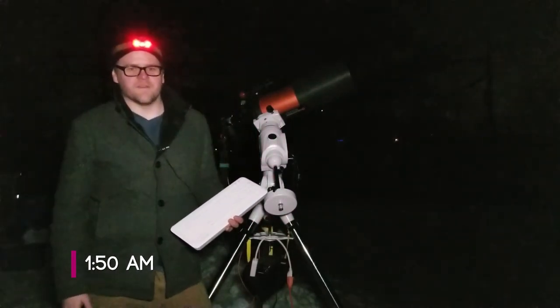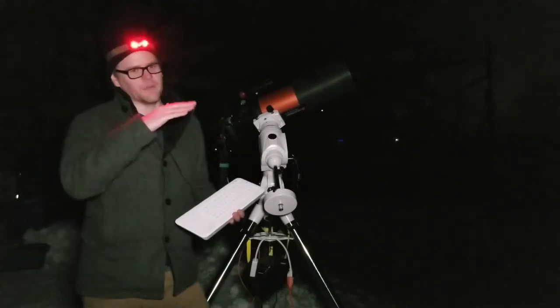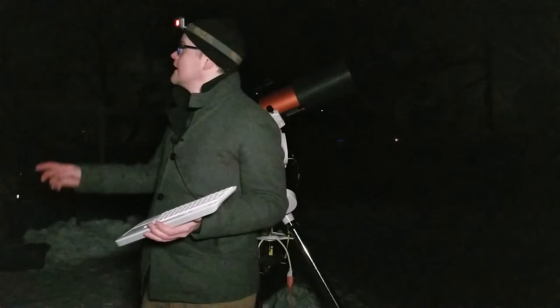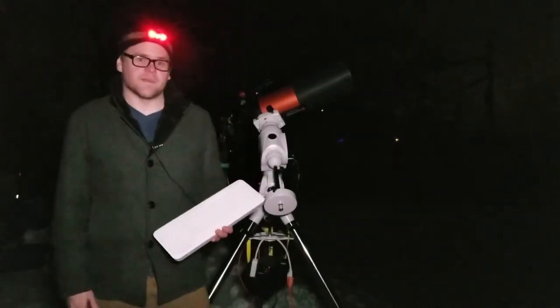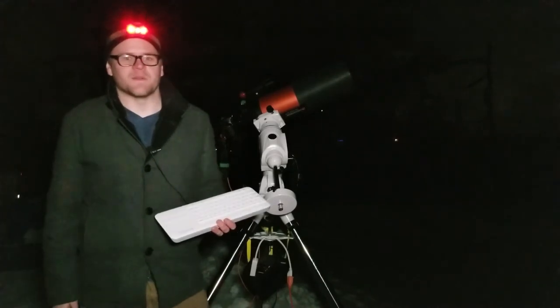I think I lost M35 for this evening — it's too far in a light-polluted area down towards the horizon. So I might switch to another object. I'm looking at M3 as my next object. That could be promising. I'll keep you posted.